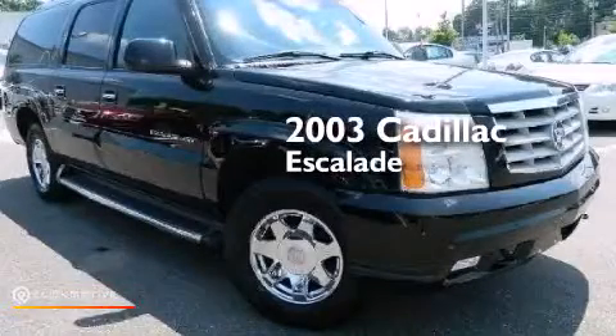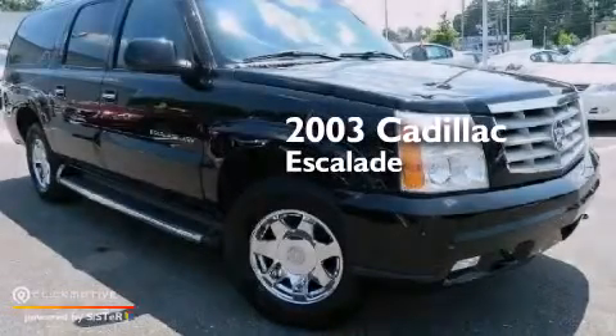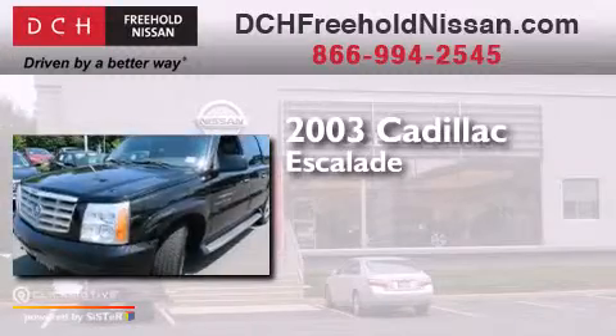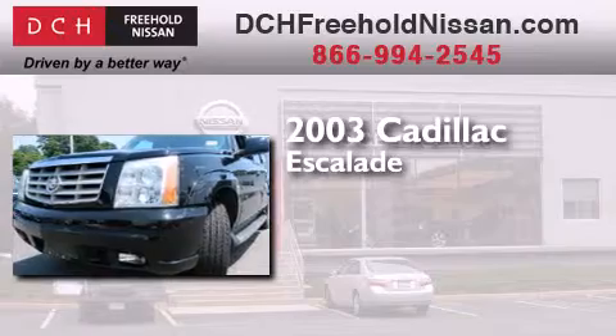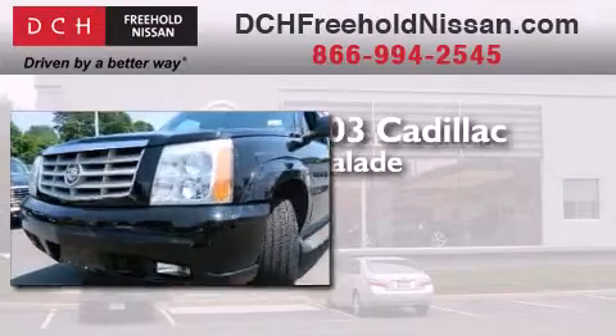This is a 2003 Cadillac Escalade. This SUV has an automatic transmission, a 6.0 liter V8, and the added safety and control of all-wheel drive.